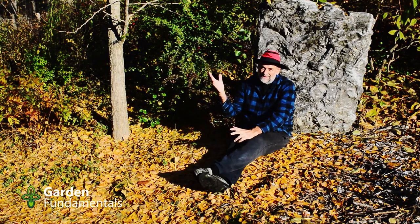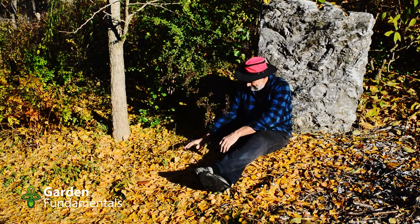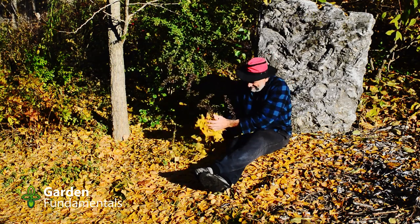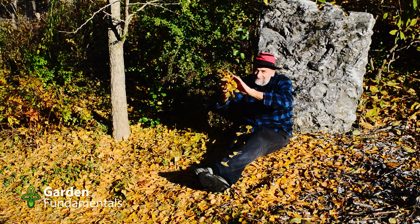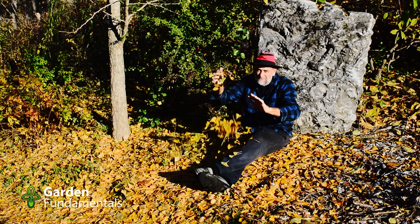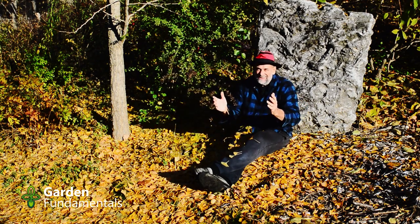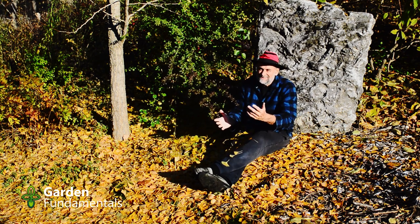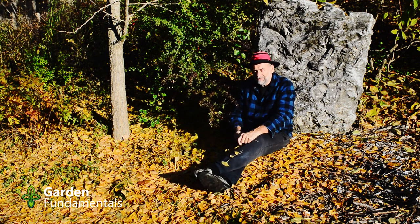I'm sitting here beside one of my ginkgo trees. Ginkgos are great plants. In the fall they have these great yellow leaves, but this tree is kind of special. The leaves all turn yellow and then they all fall at the same time — at least that's what people on the internet say. When I read things like that I always have to ask: does this make any sense? Is this really true? That's one of the things I do on my GardenMyths.com blog.